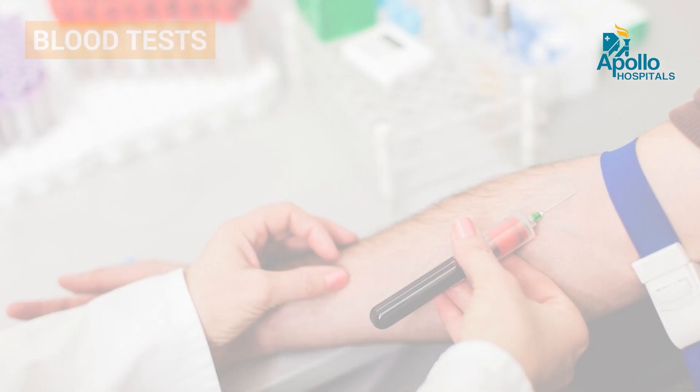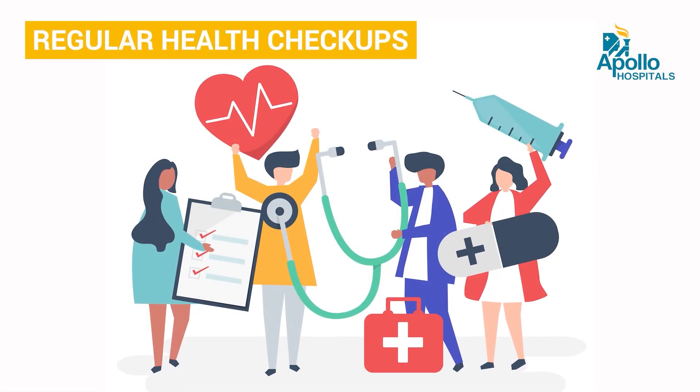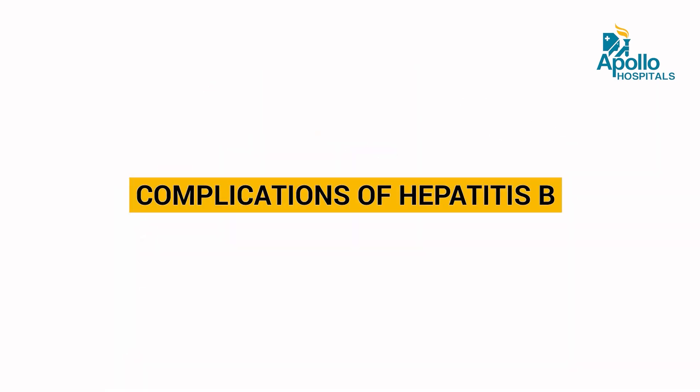How to screen for it? There are various blood tests available for Hepatitis B. It is available in various packages, health packages too. Getting tested is very important.